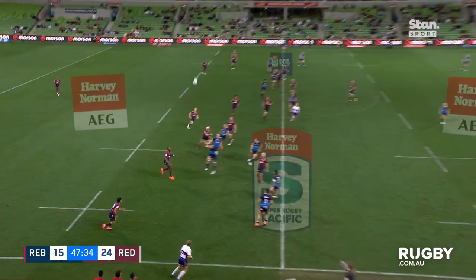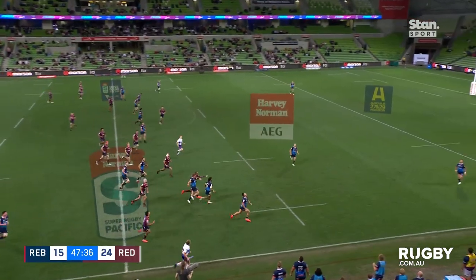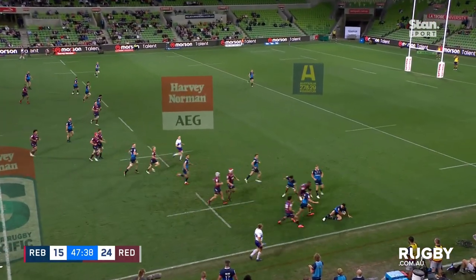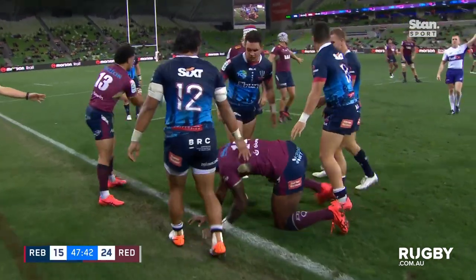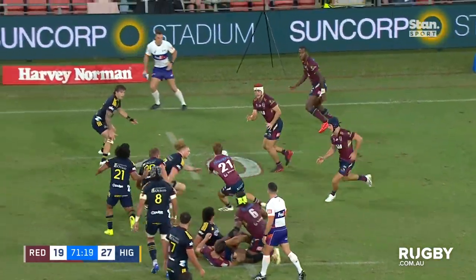Vunivalu — not known for his kicking, but he'll have a dab and give chase. It is well-weighted. Mill was there, and then Vunivalu comes in and nails. Strong performance tonight, that's for sure.